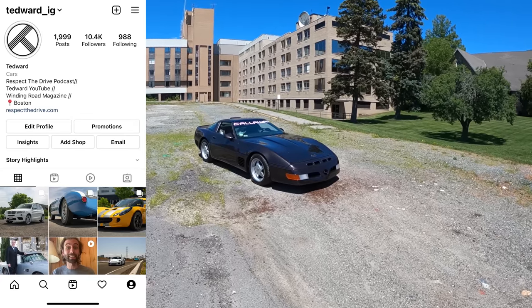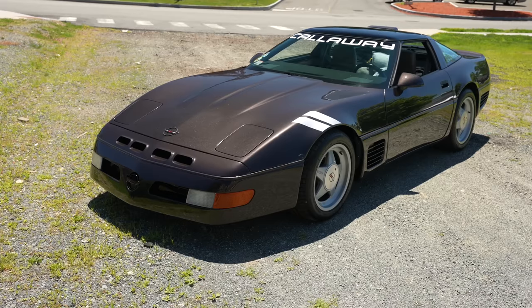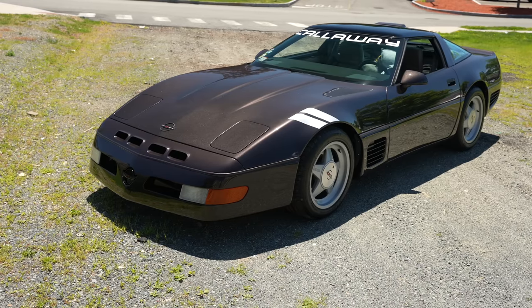Welcome back, I'm Tedward, and today we're driving a 1988 Callaway Twin Turbo Corvette. This is kind of an oddball car for the 80s because you could actually order this from Chevrolet.